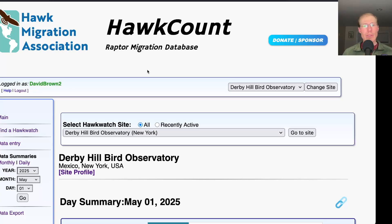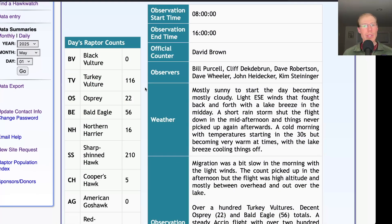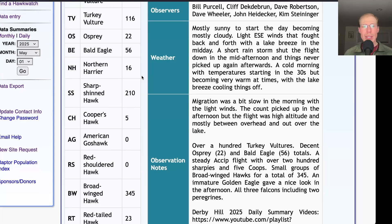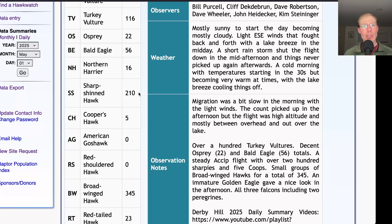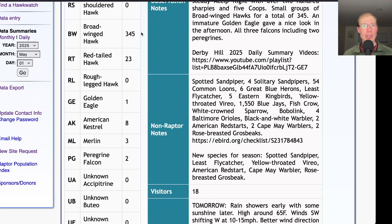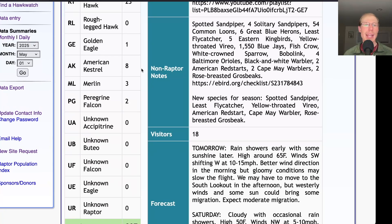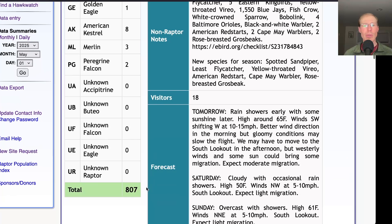Taking a look at the raptor counts: 22 ospreys, 56 bald eagles, 16 northern harriers, 210 sharp-shinned hawks, 5 Cooper's hawks, 345 broad-winged hawks, 23 red-tailed hawks, 1 golden eagle, and for falcons: 8 kestrels, 3 merlins, and 2 peregrines — for a total of 807 migrating raptors.